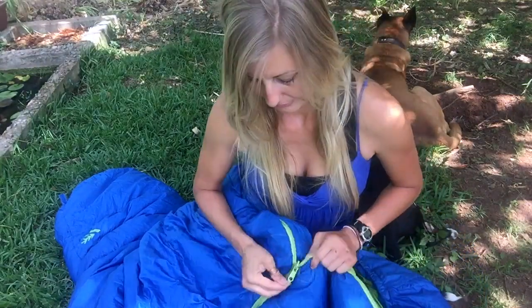Hey y'all, so this week we are covering sleeping bags. This is a 23 degree bag and it's like 9,000 degrees out here. So you've decided to go on a backpacking trip, you've gotten some of your gear, and now it comes down to sleeping bag. You start researching online and you just get overwhelmed — I know how it is because I was there.